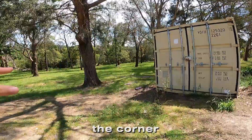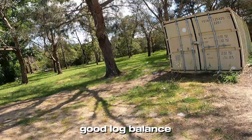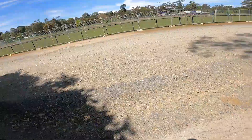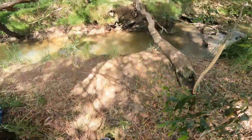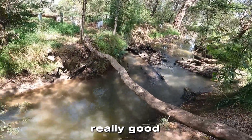Just around the corner over there from this crate jump is a really good log balance over a flowing river, and it's a deep one too. Here it is — and this is actually a really good fishing spot too.